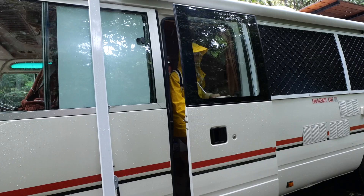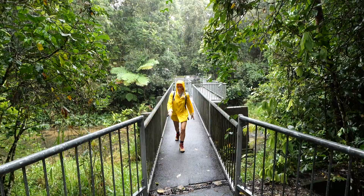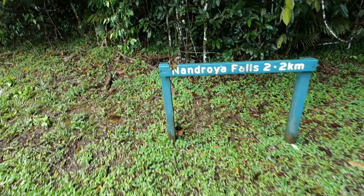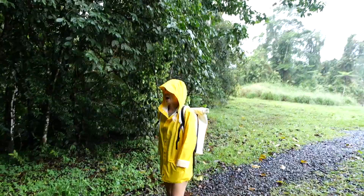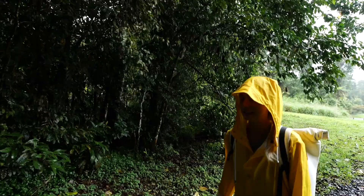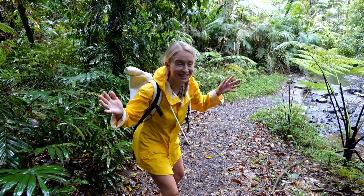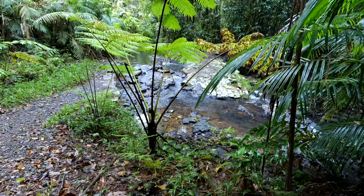You look like Paddington Bear going on an adventure. The sign says Nandroia Falls, 2.2k, and the track surface may be rough and slippery — and it's raining. We've made it just five minutes into the track and found a smaller falls already. We've got another hour of walking to go.